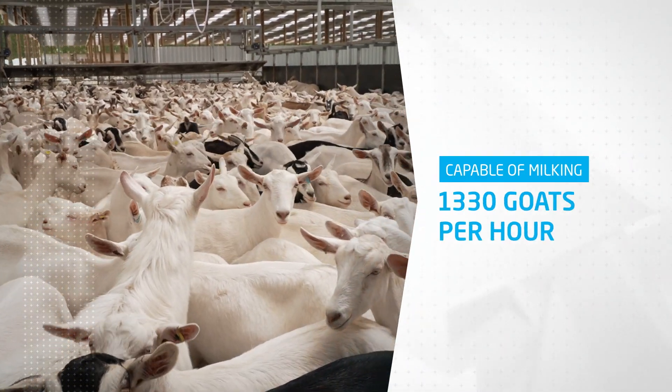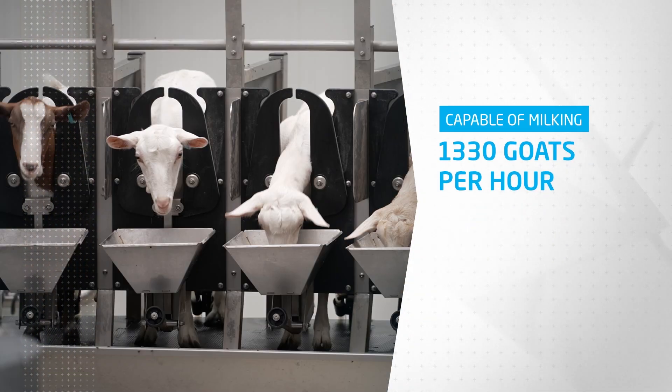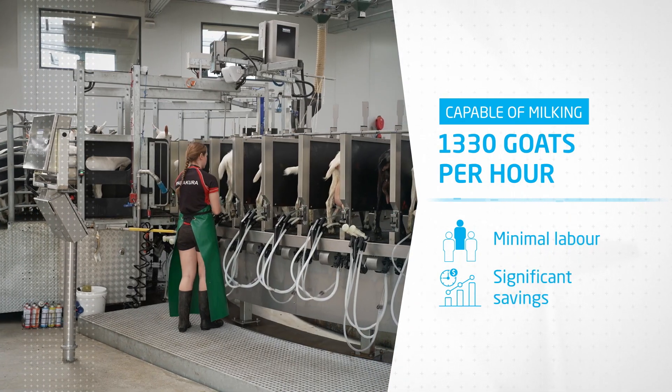Capable of milking up to 1,330 goats per hour at a 5-minute rotation, the Optima allows you to milk with minimal labor, providing you with significant labor savings.